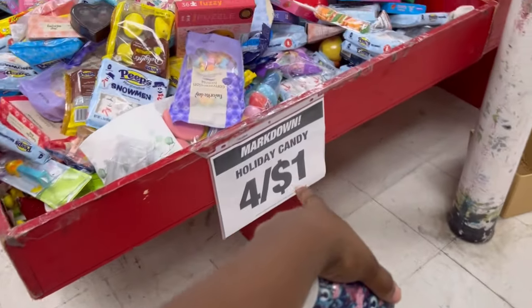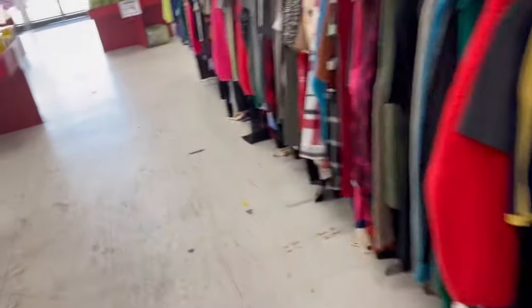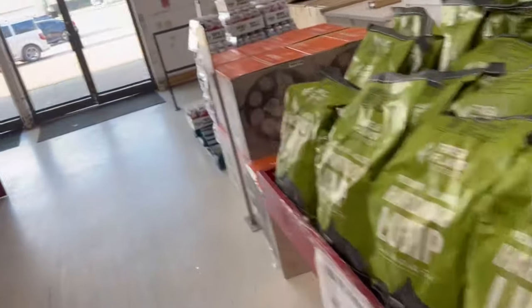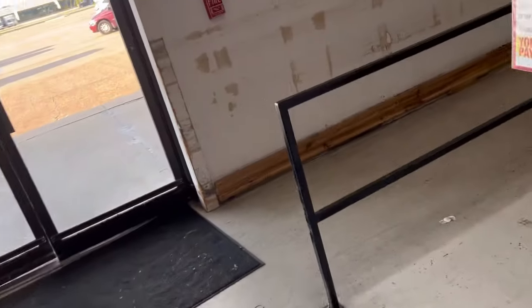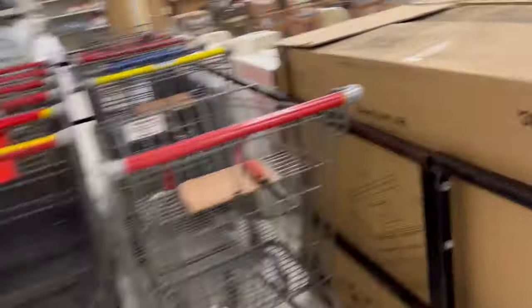They have their candy right here for $4.40. A lot of it is like the Easter candy and stuff like that — of course I'm not going to get any of that. Let me go back and get my buggy so I can grab some stuff back here. I saw a few things that I wanted to get and I'm going to show you guys what I found — not a whole lot, but a couple things I wanted to pick up today.